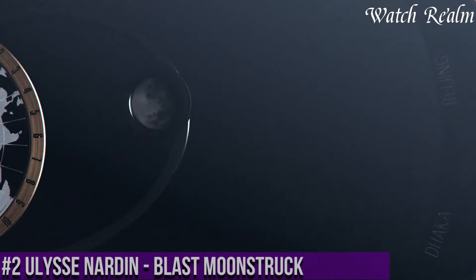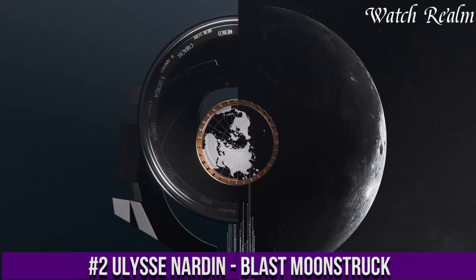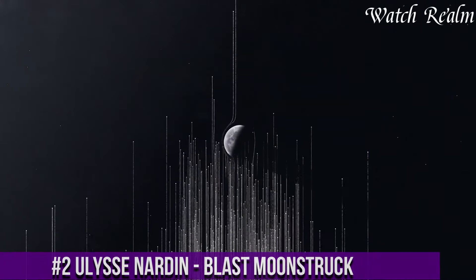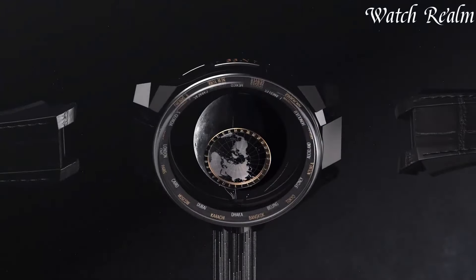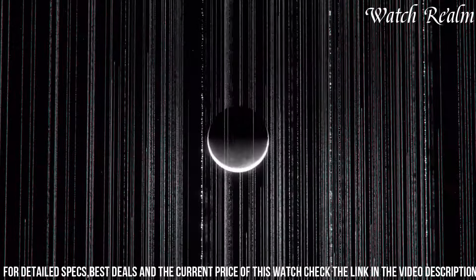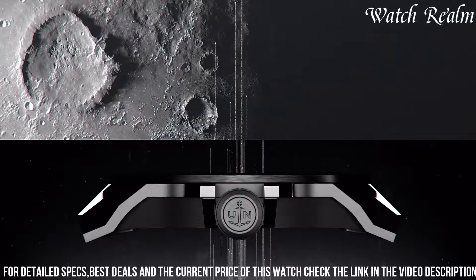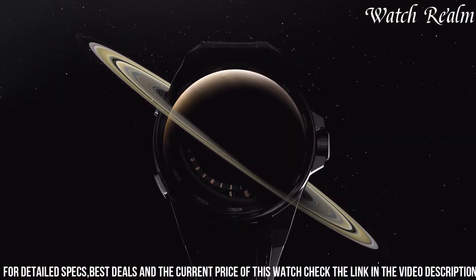Number 2. The Ulysse Nardin Blast Moonstruck stands as a pinnacle of sophistication, seamlessly integrating celestial mechanics within a contemporary design ethos. This exceptional timepiece within the Blast collection harmonizes innovative aesthetics with intricate astronomical complications, displaying the positions of the sun and moon along with a map of the Earth's hemispheres. The Moonstruck captures the fascination of celestial movements in a wristwatch.